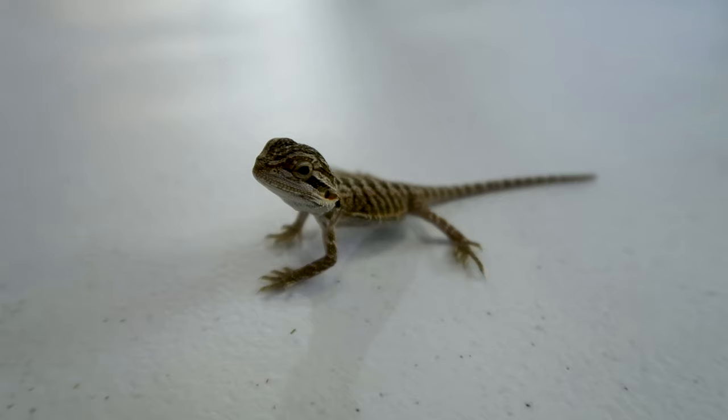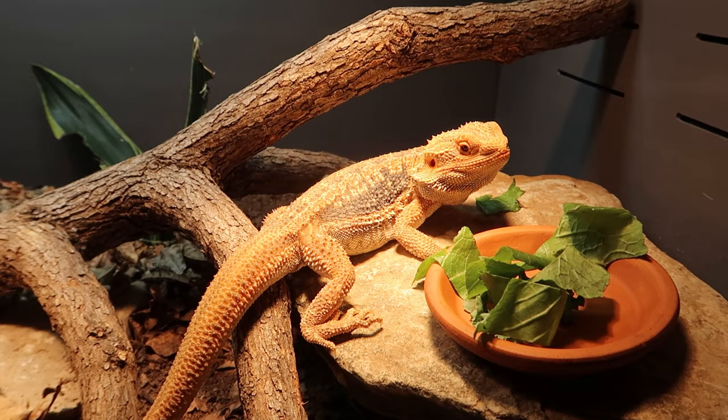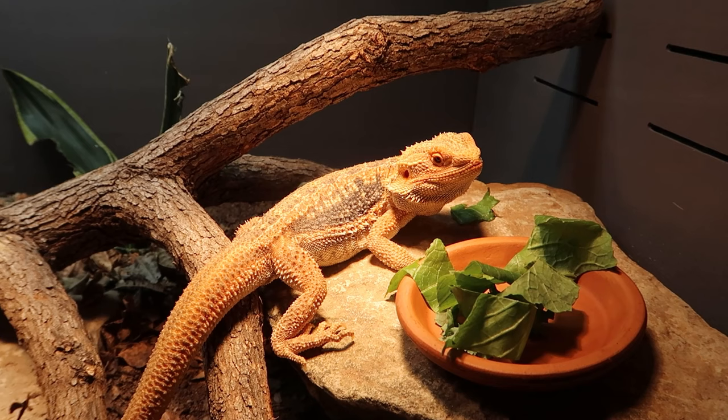Now let's talk about vegetables. A lot of people have problems with babies not being interested in greens, and even adults sometimes aren't. That's perfectly fine — you don't need to worry. Just offer it to them daily, put it inside the cage every morning. If they want it, they will eat it. A lot of greens hydrate your bearded dragon as well as offer some nutrition. Just put the greens in there and offer it — don't worry about forcing anything.